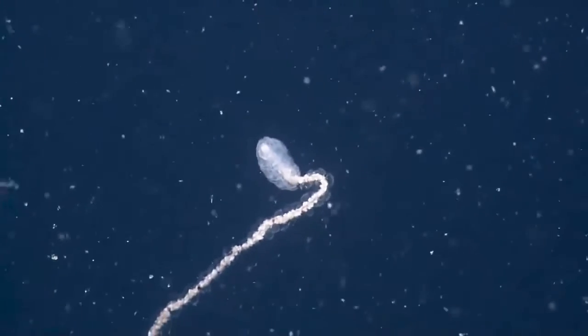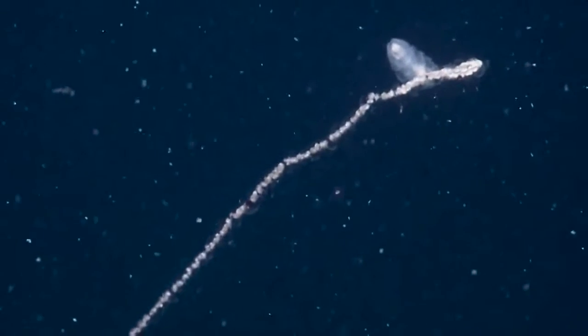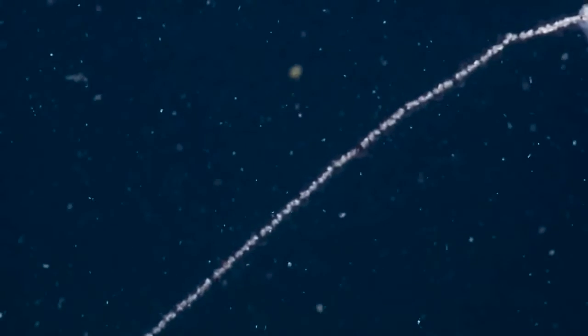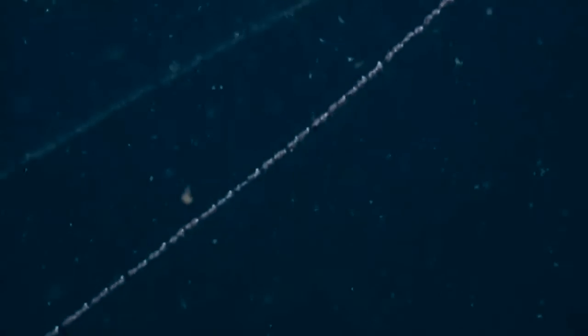Are the dark patches something else colonizing, or is it part of the Siphonophore? That's a really good question. I'm not sure. They seem to be pretty evenly spaced, but I'm not sure if they're different from the others, or if it's like a special one. They could be reproductive structures.